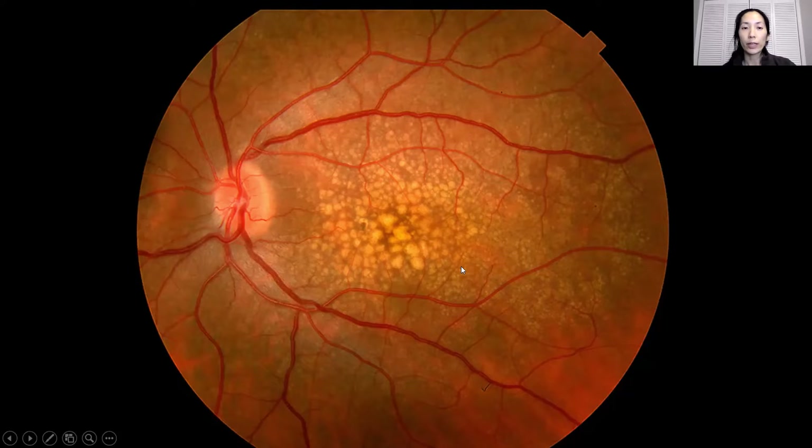Wet macular degeneration is when there's fluid that develops in the eye. There is treatment for wet macular degeneration by injection of anti-VEGF medications in the eye. These are things like Avastin, Lucentis, Eylea, and there are other ones coming out. The purpose of those injections is to dry up the fluid so that the fluid goes away and hopefully the vision gets restored.